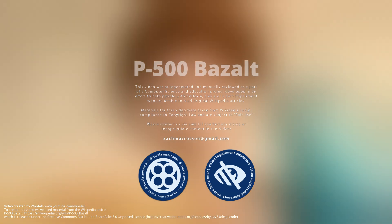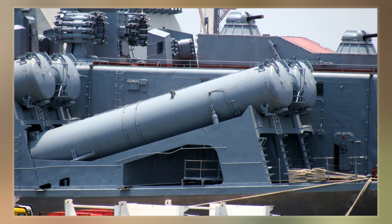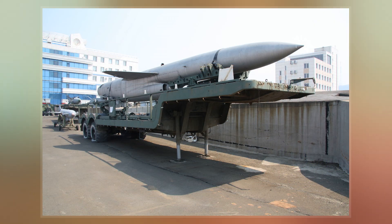The P-500 Basalt is a turbojet-powered supersonic cruise missile used by the Soviet and Russian navies. Its GRAU designation is 4K80, and its NATO reporting name is SSN-12 Sandbox.